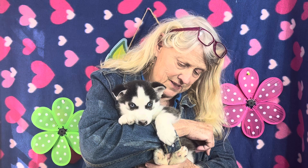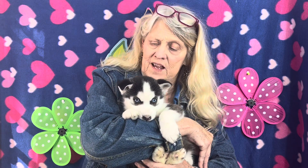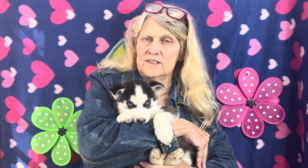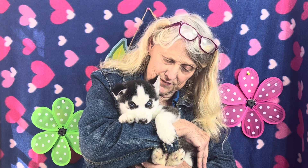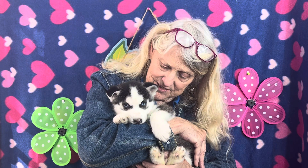Do I think he's going to be awfully big? I don't think so because his feet are on the smaller side. I think he's going to be one of my smaller huskies, and I know some people really love that — especially when you're older like me, it's kind of nice. And he has a little black nose.